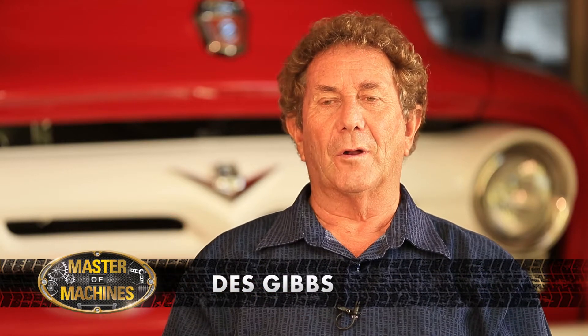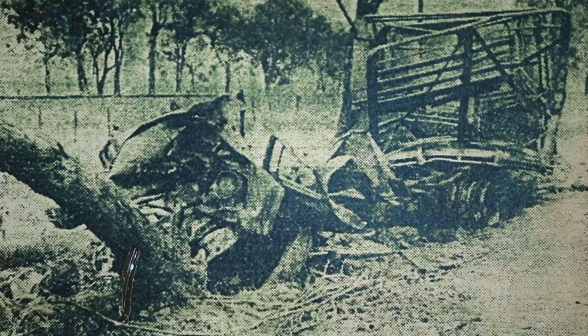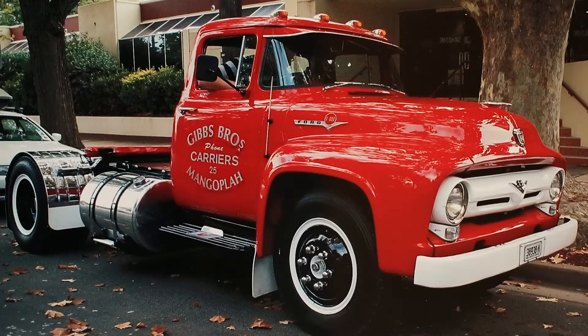It all began in 1959 when my father was tragically killed. I was hurt by his death and the passing of my brother and my cousin. I was only a school kid at the time, so I always wanted to restore one when I got to an older age. So with my job, my trade — sign writing and spray painting — ten years ago I sourced out a couple of trucks and got on with the job of restoring in memory of my father.